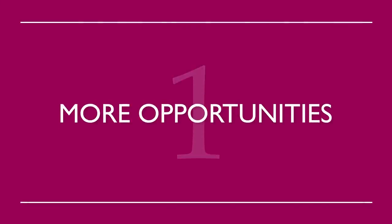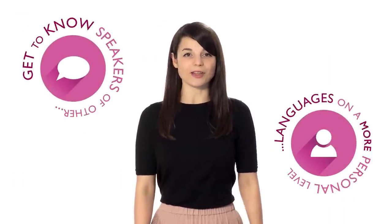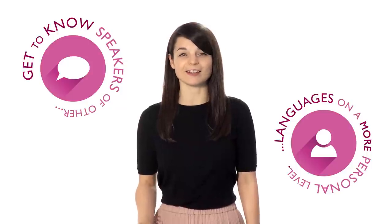Learning a language requires a huge investment of time and often money as well. Many people are hesitant to put in the effort required to become fluent, but learning a new language can be one of life's most rewarding experiences. Here are five reasons to learn a language. Number one: more opportunities. A new language can open up many new doors — you're able to work in countries other than your own, and tons of employers look to hire multilingual professionals every year. Number two: meeting new people. Get to know speakers of other languages on a more personal level — making new friends is a good enough reason to start studying.